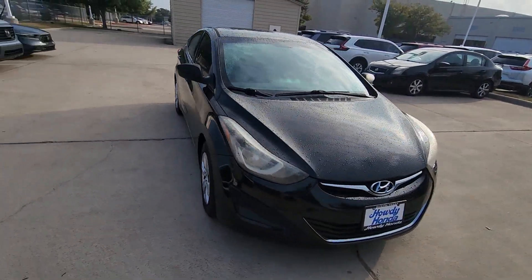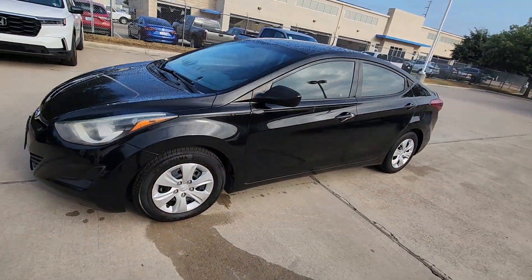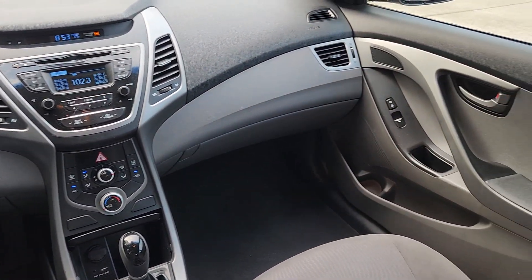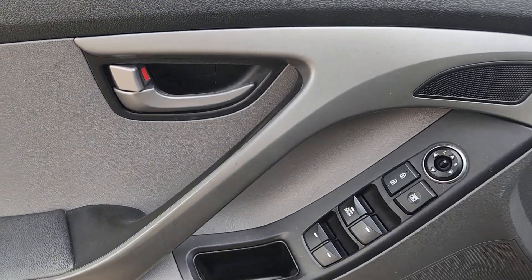From its suite of confidence-inspiring safety features to its svelte and sculpted looks, this driver-focused sedan is an exceptional value. Be inspired to drive your best life in this smart and stylish Elantra. Come in for a fun and easy road test. Our team will make it the best part of your day.